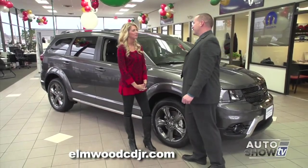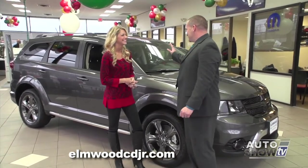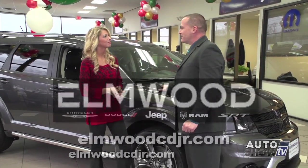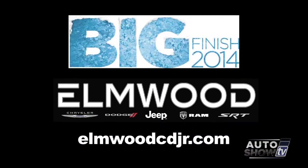Victoria says she was taken on quite a journey and loved it. Dennis notes there's a lot to love about the Dodge Journey and invites customers to the Big Finish sales event running through the end of the month for great deals.